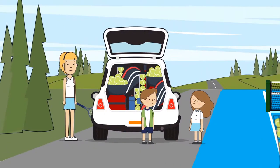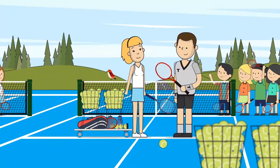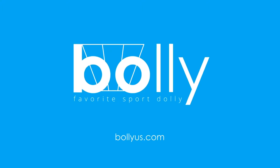Don't suffer from carrying bulky and heavy ball feeders to the court. Avoid back aches and let Bali make you comfortable, mobile, and super-efficient. Bali, your favorite sport Dolly. Visit us at BaliUS.com.